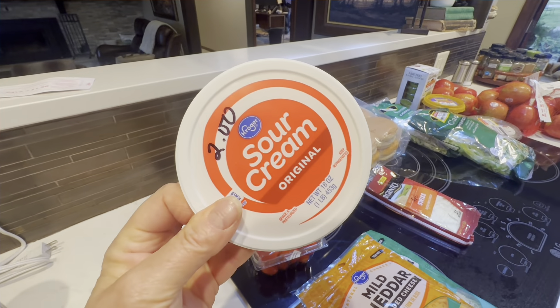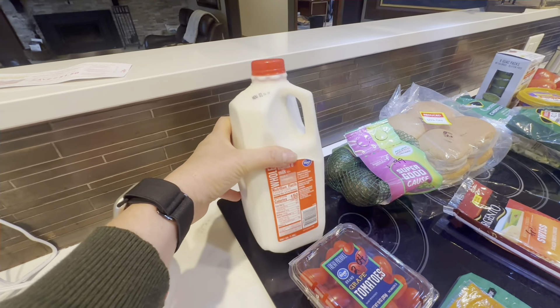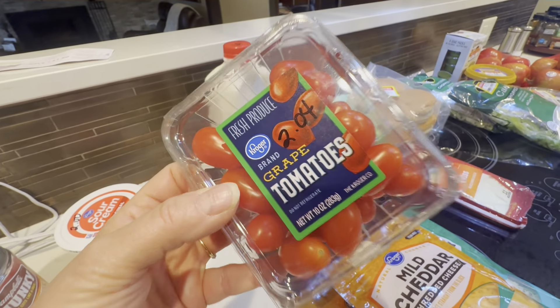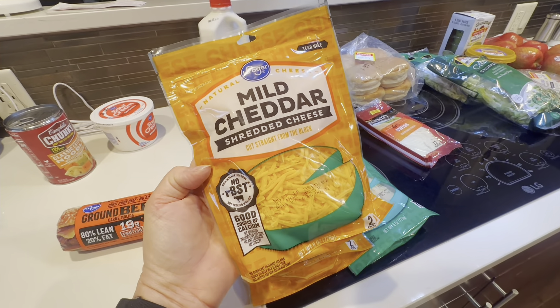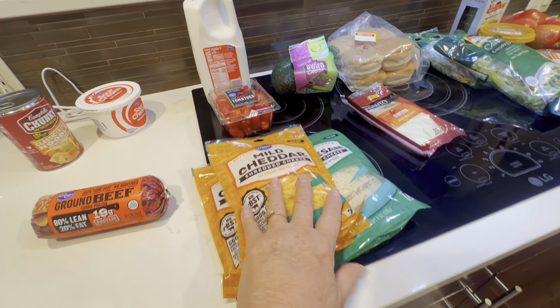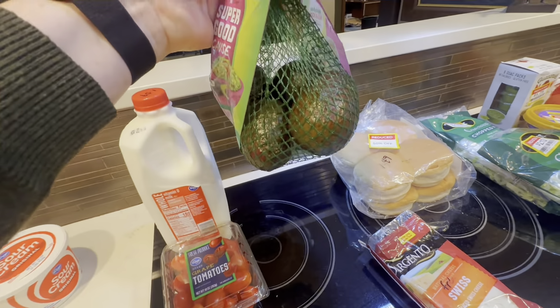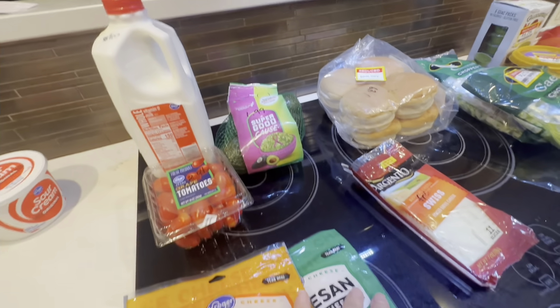Sour cream was on sale for $2.00. Whole milk was on sale — half gallon — for $1.59. These tomatoes were $2.04. This cheese, if you bought three packages, it was $1.99 each, so I got three packages of cheese. And these avocados were on sale — four tiny little avocados for $1.99, so basically 50 cents an avocado.